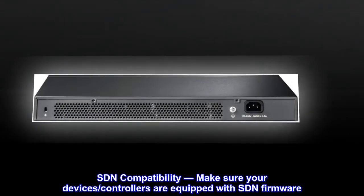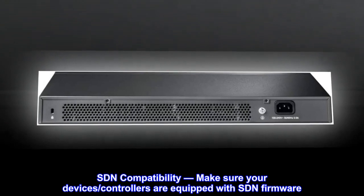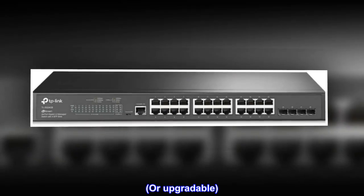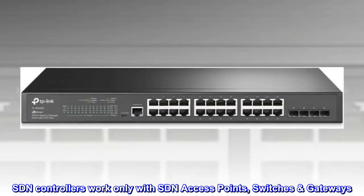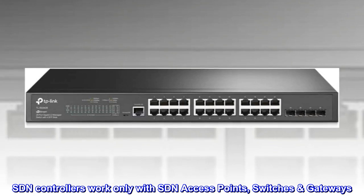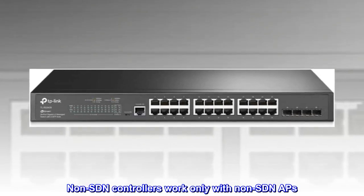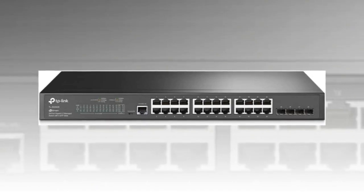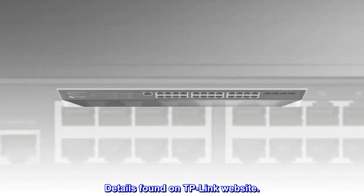SDN compatibility: make sure your device's controllers are equipped with SDN firmware, or are upgradable. SDN controllers work only with SDN access points, switches, and gateways. Non-SDN controllers work only with non-SDN APs. Details found on the TP-Link website.